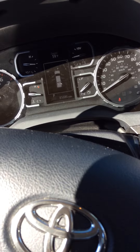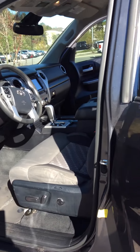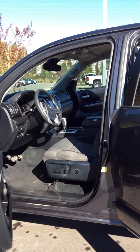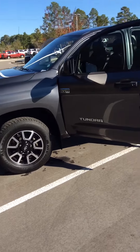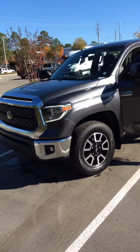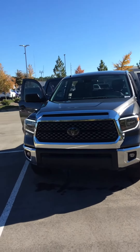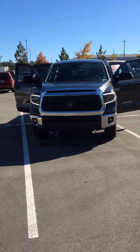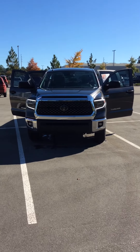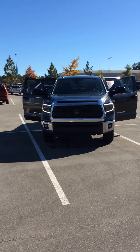Eighty-five thousand miles on it. Alright folks, there you have it — your new Toyota Tundra SR5 TRD Off-Road 4x4, down here at Pinehurst Toyota. We're looking forward to seeing you, so let's go for a ride.